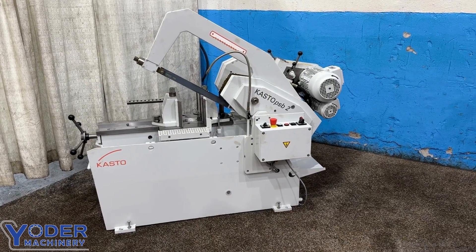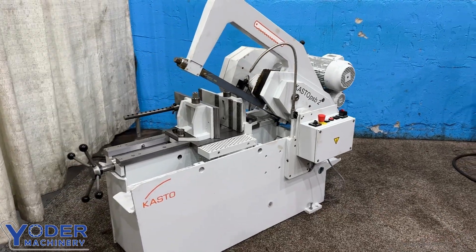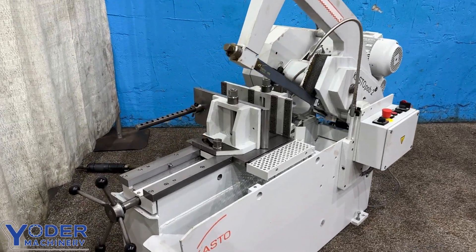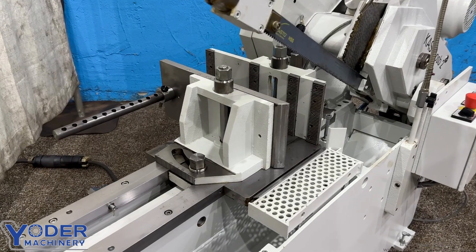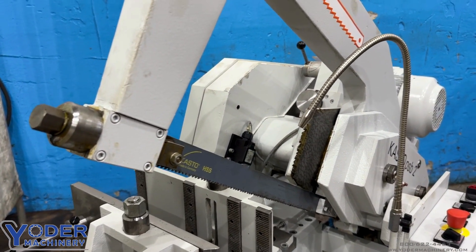Kasto hacksaw capacity: 11 by 6 rectangulars, nine and a half by nine and a half squares, 11 inch rounds. The vice will rotate and swivel to 45 degrees.